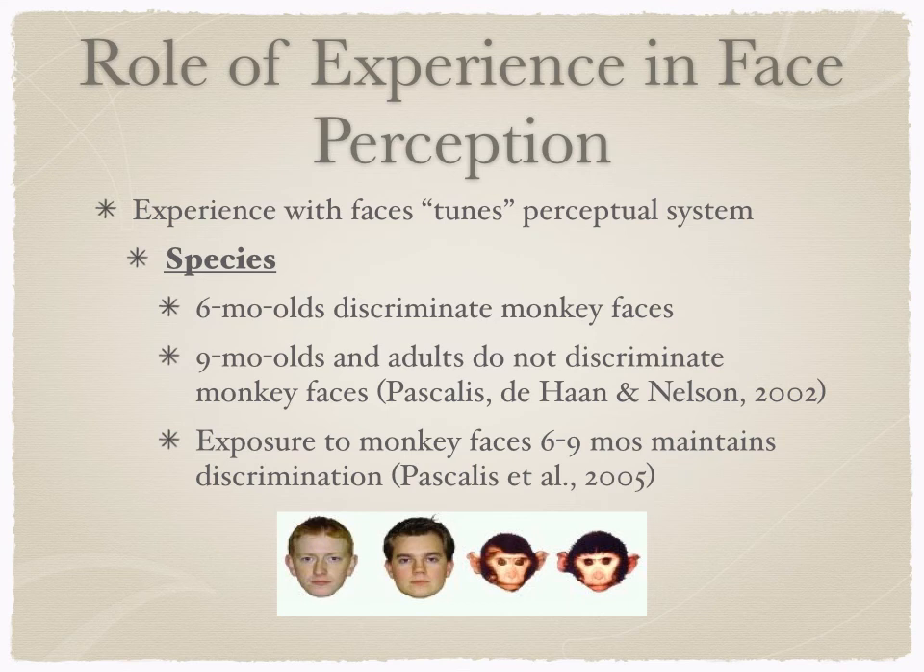What Pascalis and colleagues did was say, something's happening between six and nine months. Infants don't have any experience with monkey faces, so the perceptual system is tuning into what is important to humans. They gave families a book with monkey faces to look at every day between six and nine months. Infants who were exposed to monkey faces during this three-month period were still able to discriminate monkey faces at nine months, whereas those without that experience were not.